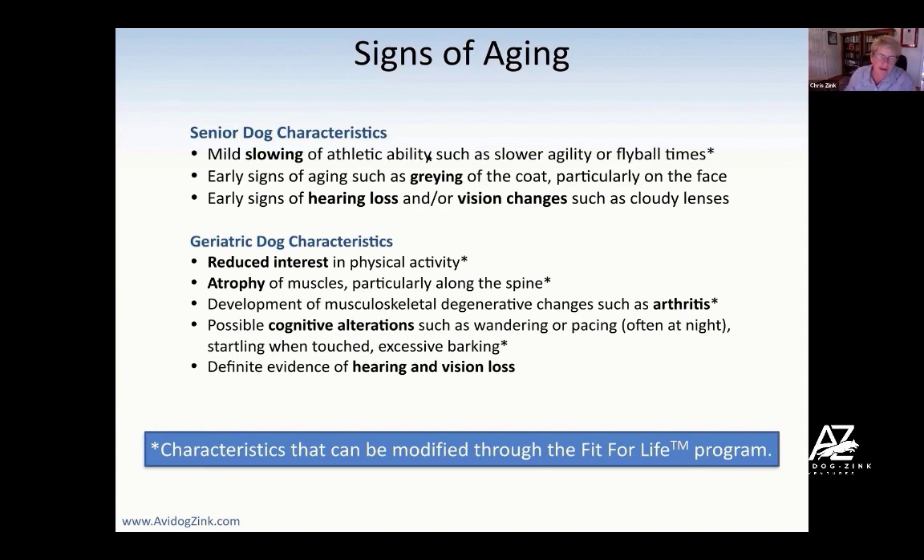When we're talking about geriatric dogs, we start to see some additional things. We see reduced interest in physical activity sometimes, and actually quite often. We see atrophy of muscles along the spine, particularly, and that's called sarcopenia. We also see some degenerative changes, particularly of the musculoskeletal area, such as arthritis.